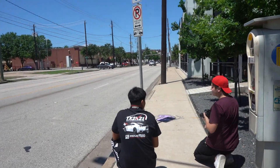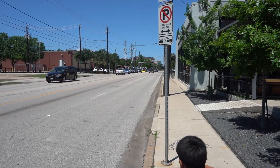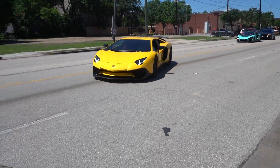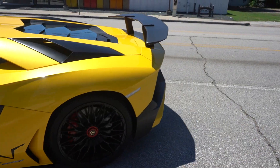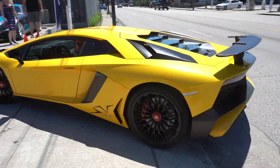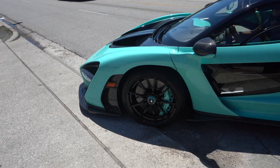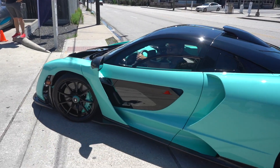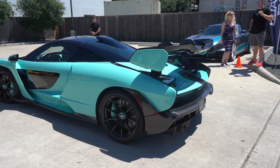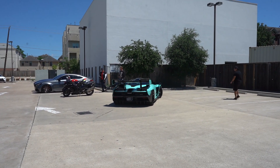We got a little surprise coming in right behind HPD. We got one cop and we have the SV. Oh my goodness — we got the SV rolling in. And Jeffree Star's old Senna. Oh my gosh, dude, this is nuts. That's insane. That's Jeffree Star's old McLaren Senna.